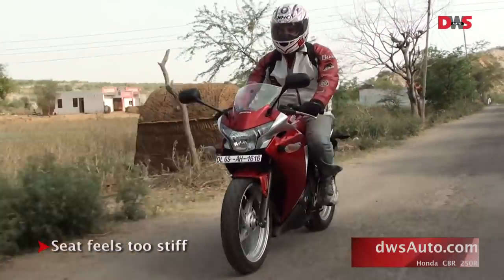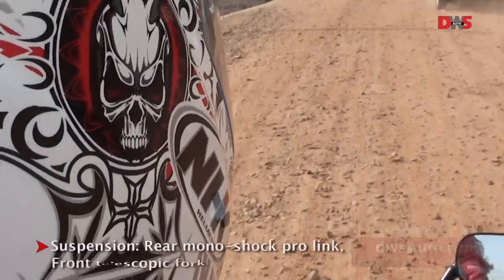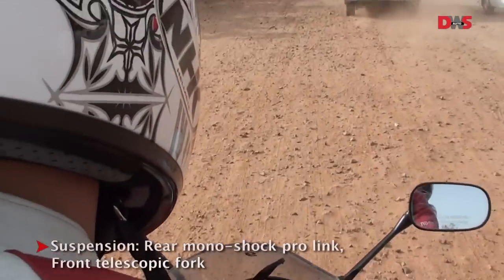After some time on the bike, you feel a bit stiff as the seat is quite hard. The rear monoshock, however, soaked up speed breakers and bad roads with ease.